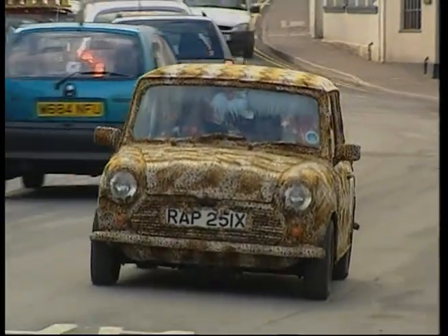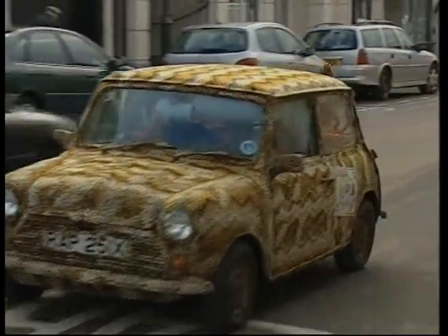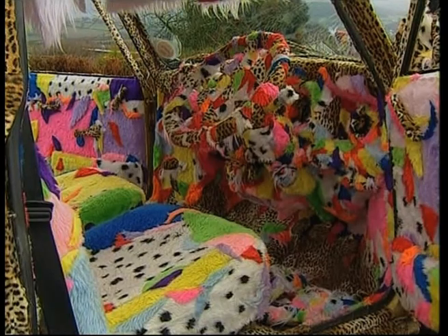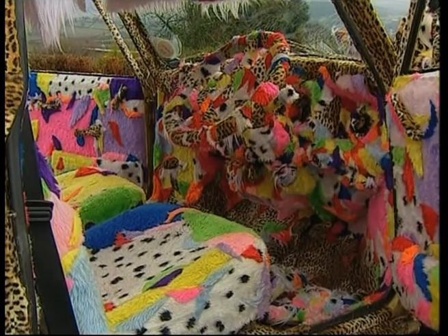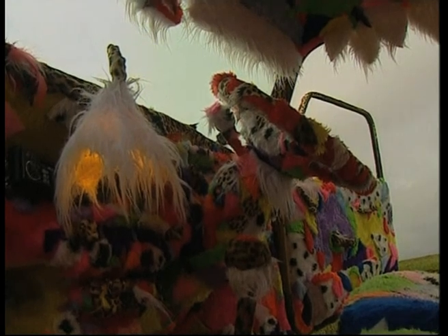Trying to sell a car can be a time-consuming business, but this driver thinks he's got the ultimate motor to catch the eye of prospective buyers. That's because he's covered his car in leopard-style fur, and it's not just any car — it's a Mini.